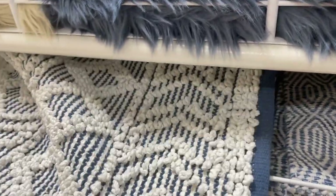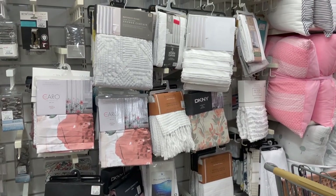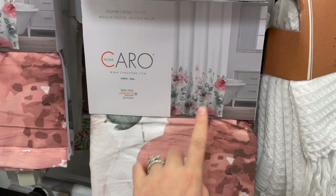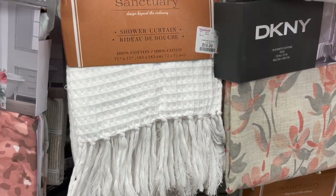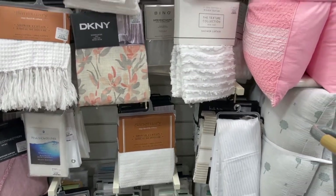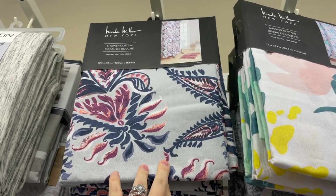I've been on the hunt for a shower curtain I'm truly in love with and haven't found it yet, but there are a few cute ones here. This one with all the details at the bottom reminds me of something Anthropologie would carry — $15. I also love this one with tassels, 100% cotton at $16.99 — just don't dry it if you wash your shower curtains. They also have a bright one for a little girl's bathroom and a pretty paisley type one.